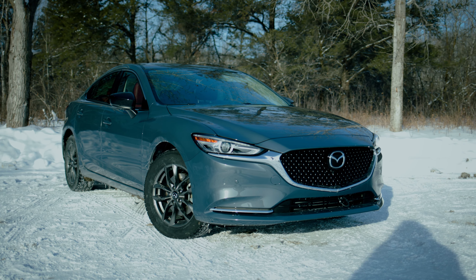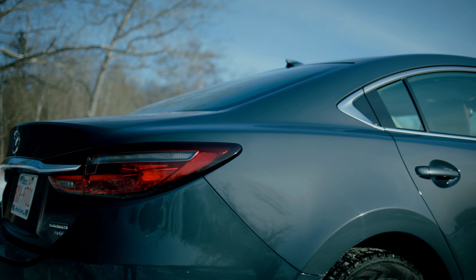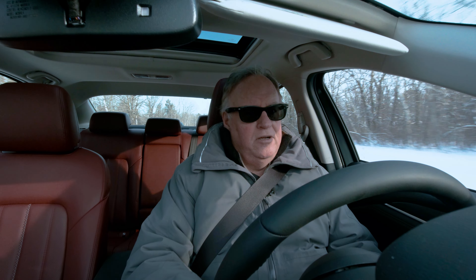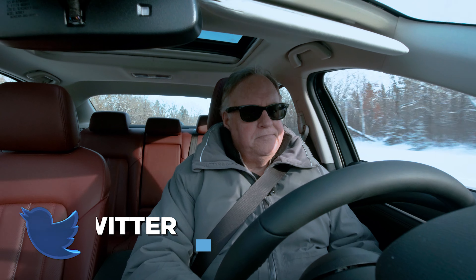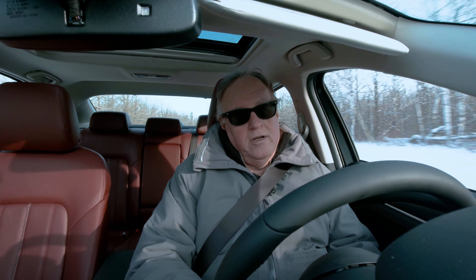The car handles exceptionally well. It has McPherson strut front suspension and independent multi-link rear suspension — so independent four-wheel suspension — and four-wheel disc brakes. It will go as quickly as it will stop, or it'll stop as quickly as it'll go, whichever you like.